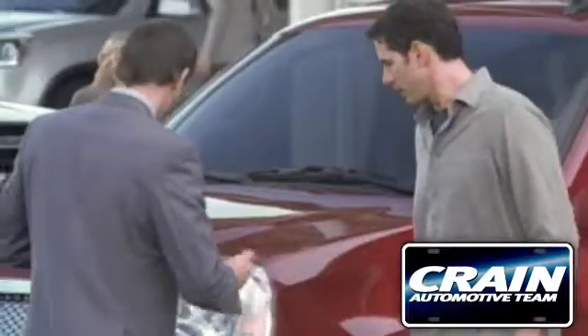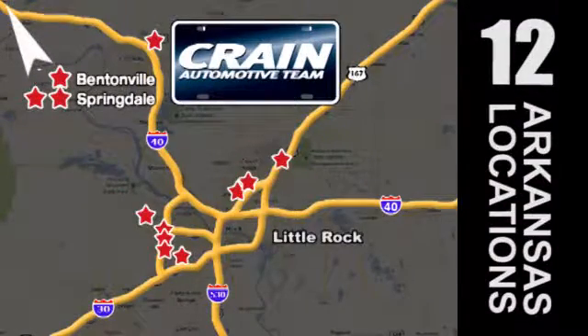Visit us anytime at crane-team.com. Go, crane-team's got them — crane-team.com.